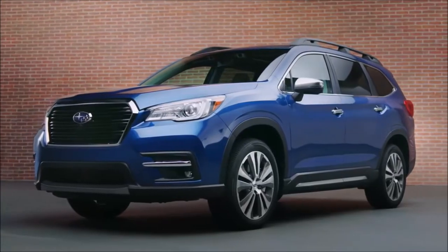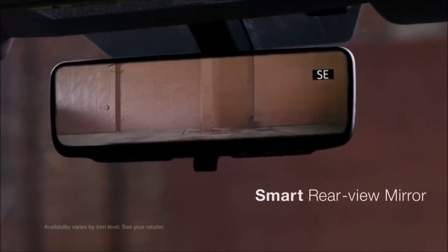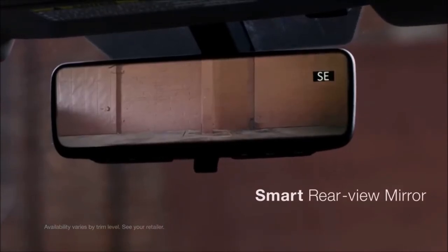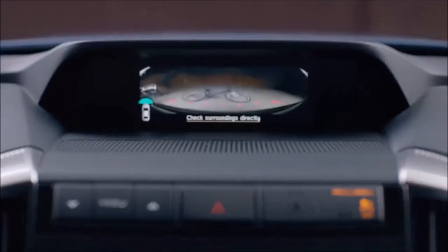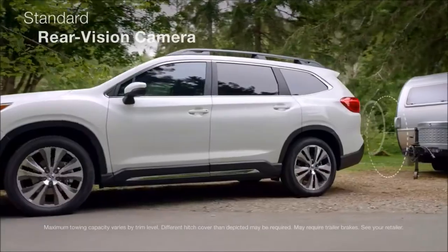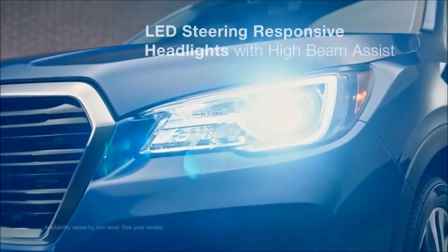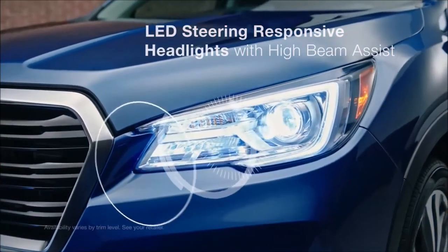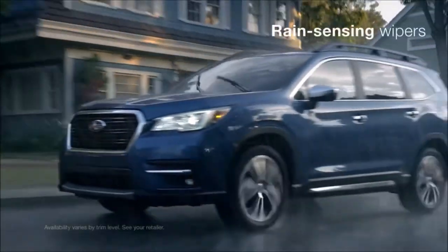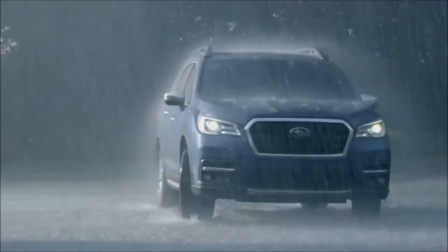The Ascent has a number of features to help you see better so you can drive safer. A smart rear view mirror uses its own dedicated camera to give you a clear view of what's behind you, even if your view is blocked. A new 180-degree front view camera helps give you a better view of what lies ahead, while a standard rear vision camera gives you better visibility when backing up. Steering responsive headlights will actively track in the direction of a turn so you can see better around every bend, and rain sensing wipers can automatically turn on and off for increased visibility in bad weather.